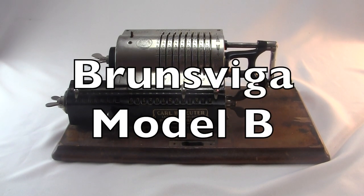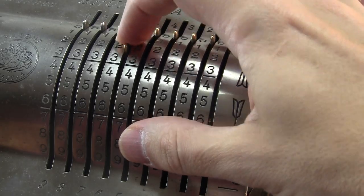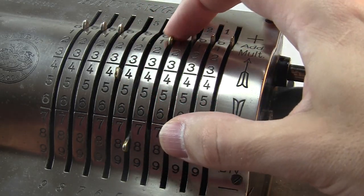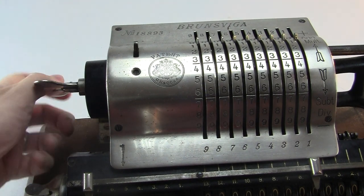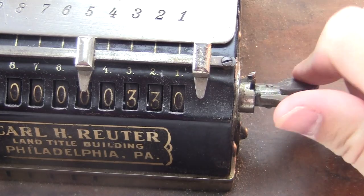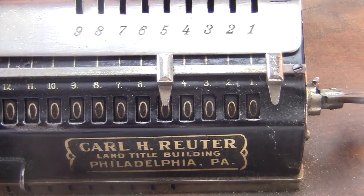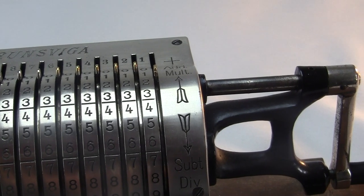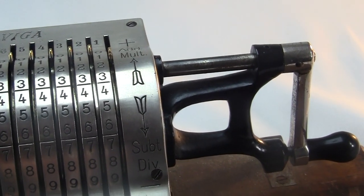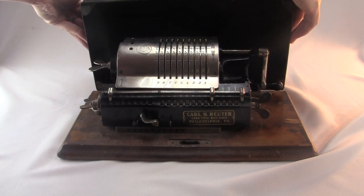This is the Brunsviga Model B adding machine from the 1900s. It has 9 sliding digit inputs, a big wingnut type crank, another smaller one, and another big one. These are on a sliding carriage that shows 8 little digits and 13 big ones. There's also a big heavy duty crank on the side. The whole thing sits on a wooden slab, and I even have the original metal cover with intact leather carrying handle.